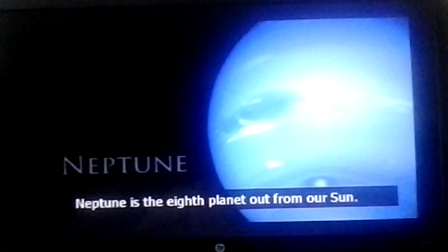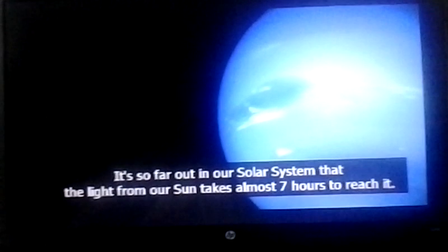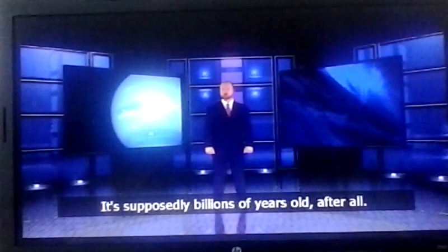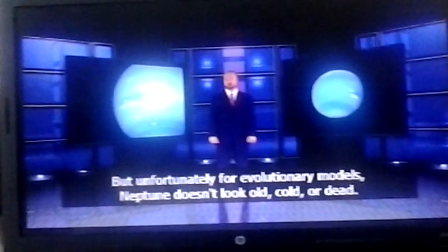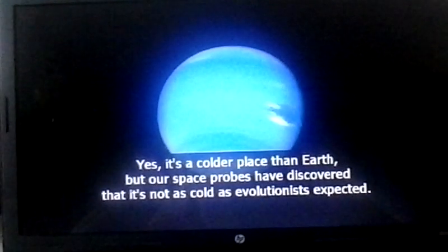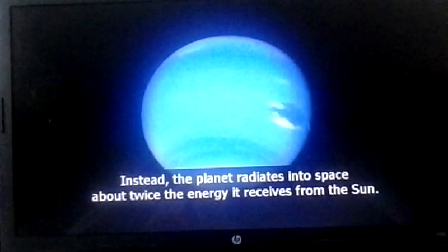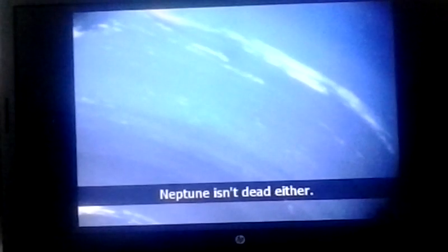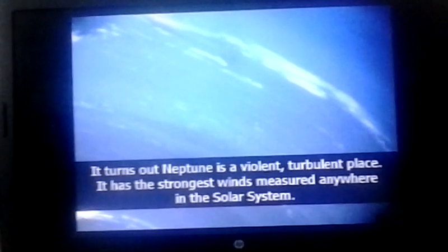Neptune is the eighth planet out from our sun. It's so far out that light from our sun takes almost seven hours to reach it. According to evolutionary models, Neptune is old, cold, and dead — supposedly billions of years old. But unfortunately for evolutionary models, Neptune doesn't look old, cold, or dead. First of all, Neptune isn't cold — our space probes discovered it's not as cold as evolutionists expected. The planet radiates into space about twice the energy it receives from the sun. Neptune isn't dead either. It has the strongest winds measured anywhere in the solar system — up to 1,300 miles per hour.